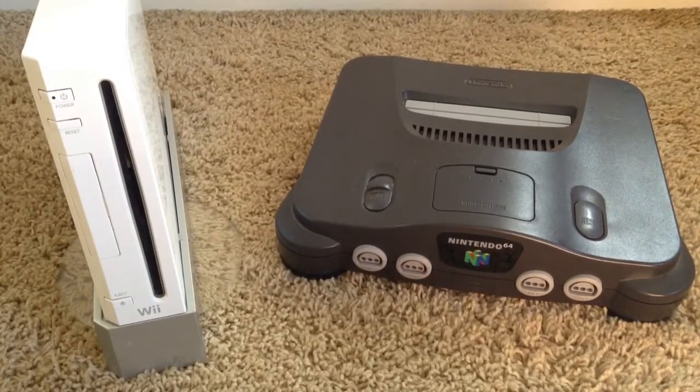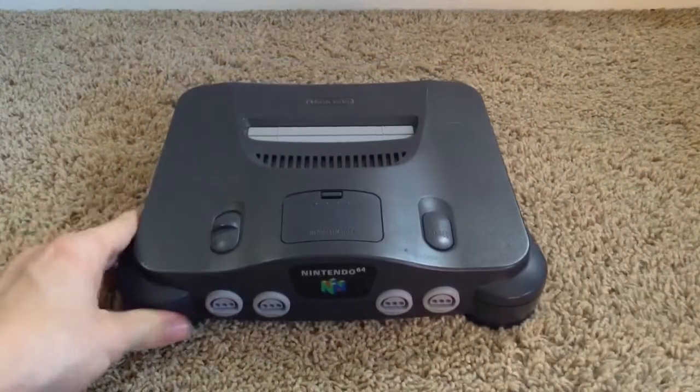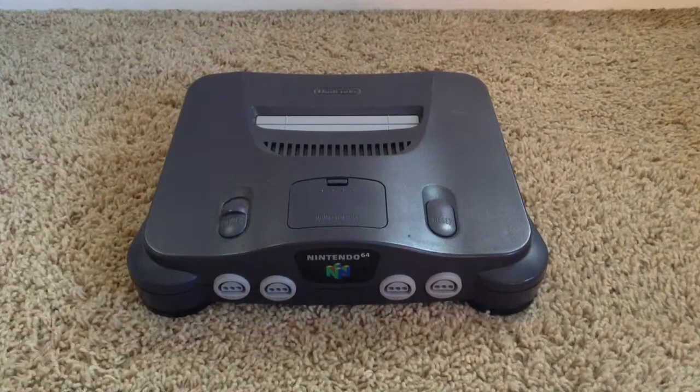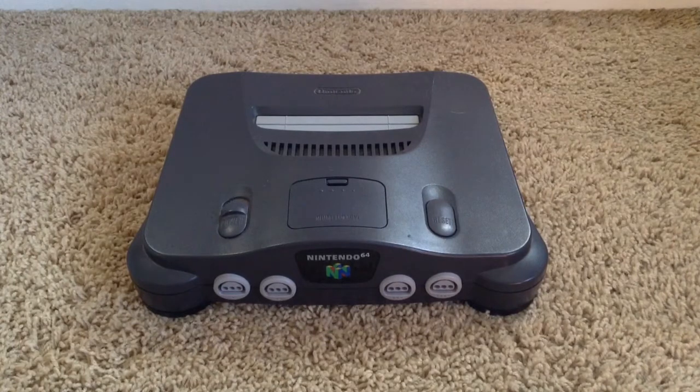Round 2: Graphical Power. For this round, I'm going to compare the console to the other consoles in its generation. So the N64 is going to be compared to the PlayStation and Sega Saturn, and the Wii will be compared to the Xbox 360 and the PS3. Now the N64 by far was the most powerful console of its generation. It was 64-bit, and the Sega Saturn and the PlayStation were 32-bit, so it had twice the graphical power of the PlayStation and the Saturn.